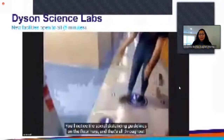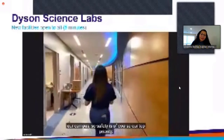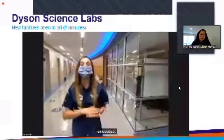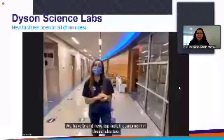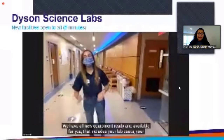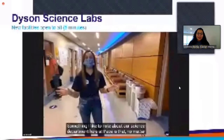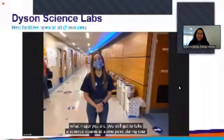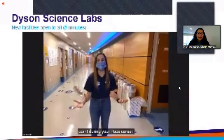You'll notice the social distancing guidelines on the floor here — that's all throughout our campus, so safety is of course our top priority. Our science wing is newly renovated, including 25-plus newly renovated bio and chem labs with brand-new top-notch equipment, a brand-new 3D printer, lab coats, goggles, and all that fun stuff. No matter what major you are, you still get to take a science course at some point during your Pace path, so every major gets to experience the science department.